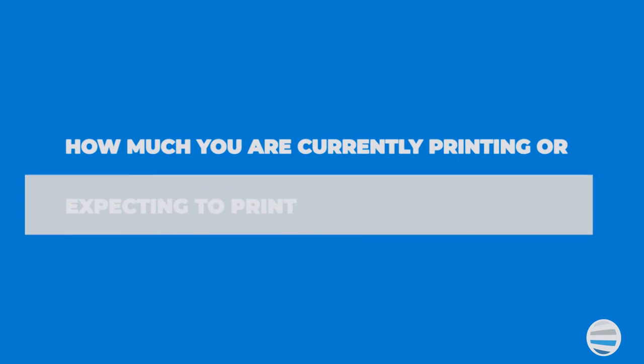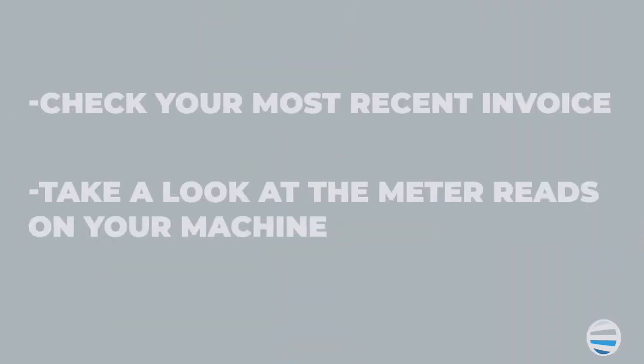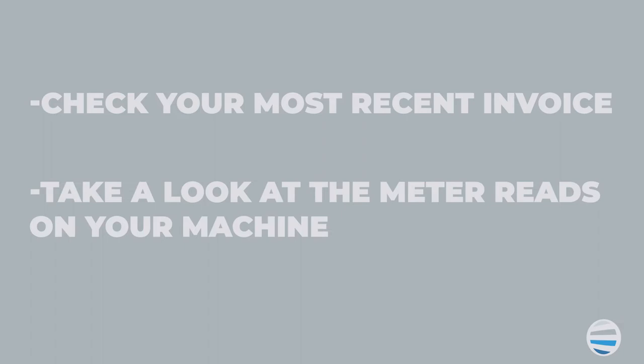The next, and probably the most important thing, is to understand your volume. Volume is the amount of impressions that you run in any given month, and it will always be important to share that information with your business consultant so they ensure they're sizing the product exactly to the size and specifications of your office.